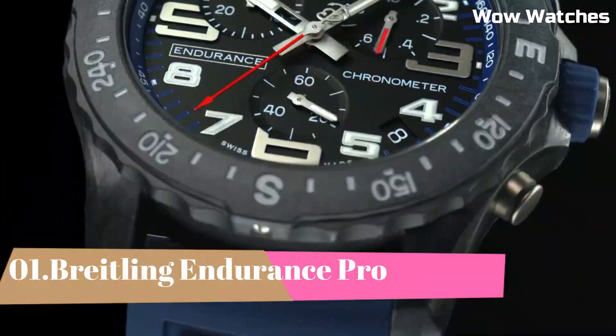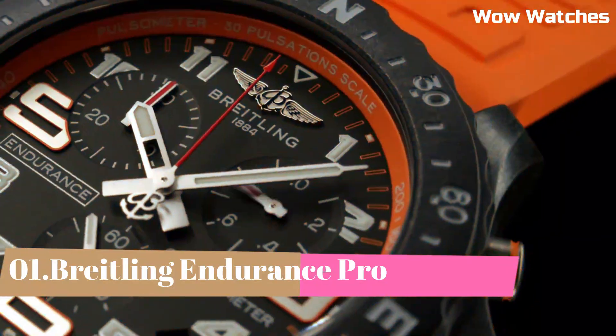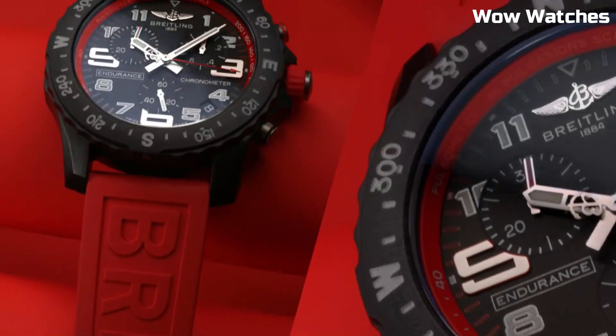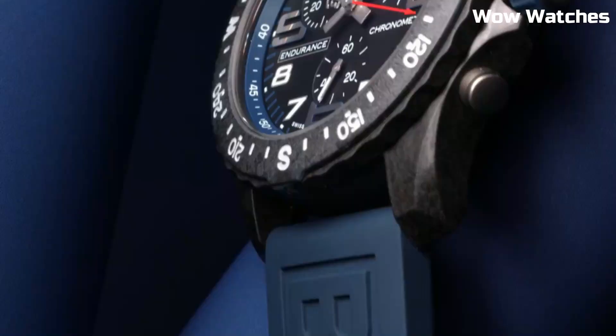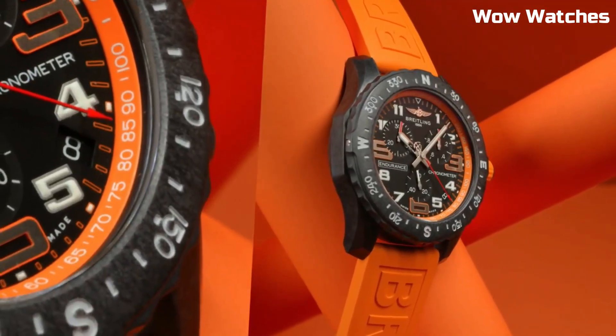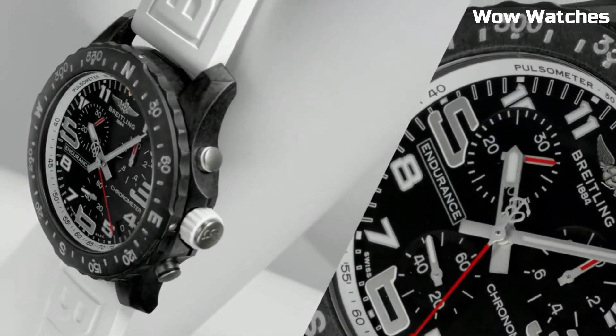Number 1: Breitling Endurance Pro. It is a cutting-edge sports watch designed for athletes and adventurers. Crafted with innovation and precision, it features a robust yet lightweight Breitling case that offers exceptional durability and comfort during intense activities.